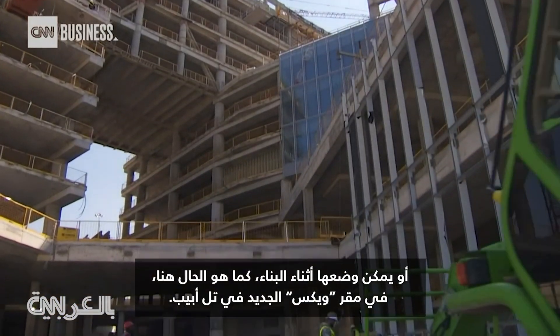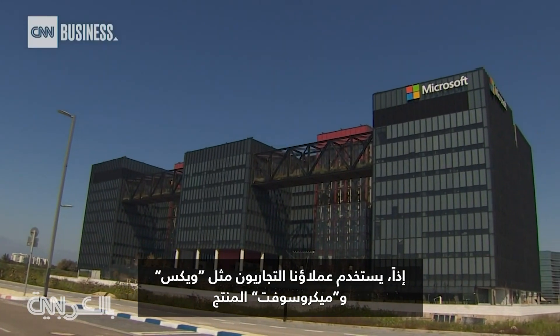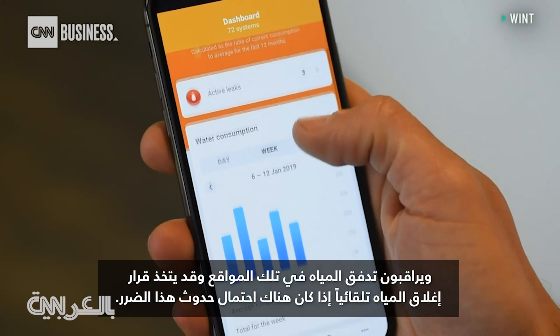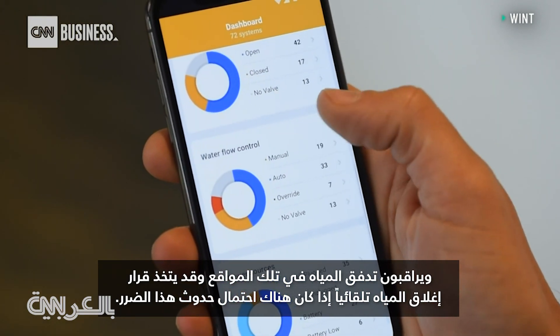Like here, at the new Wix HQ in Tel Aviv. Commercial customers such as Wix or Microsoft use the product, and it monitors the water flow in those locations. It may make a decision to shut water off automatically if it determines that damage is potentially happening.